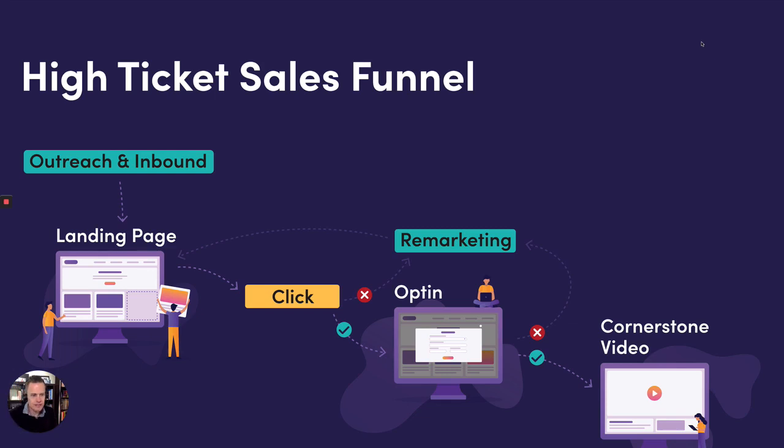Hey gang, Troy Dean here and super excited to be sharing this with you. There's been a lot of conversation in the group recently about funnels, generating more sales, and putting your prices up. There's been some polls and lots of conversation around this stuff, so I just wanted to walk you through the overarching strategy behind what we call a high ticket sales funnel.